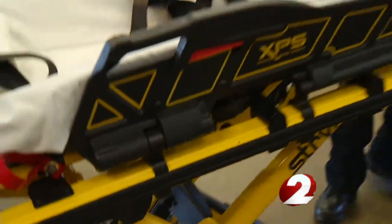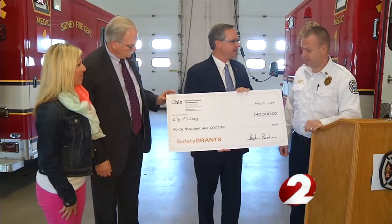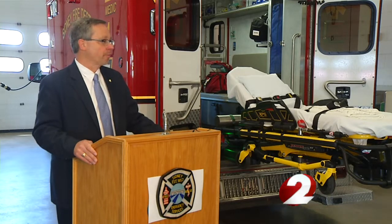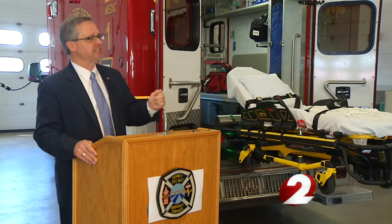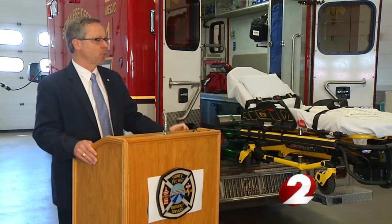With a price tag totaling more than $80,000, help doesn't come cheap, and that's why the Bureau of Workers' Compensation is kicking in nearly half. These grants have made a significant impact on safety in the workplace. Their history shows employers that use safety grants see a 66% reduction in the amount of injuries in the workplace after implementation.